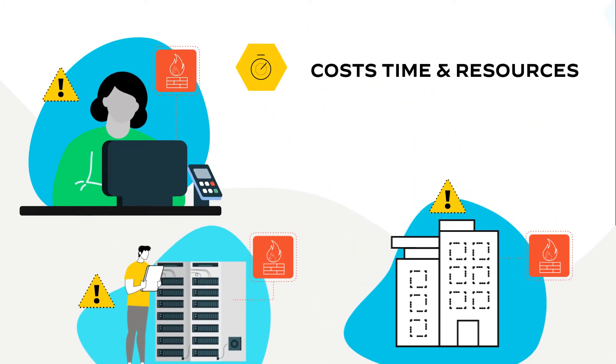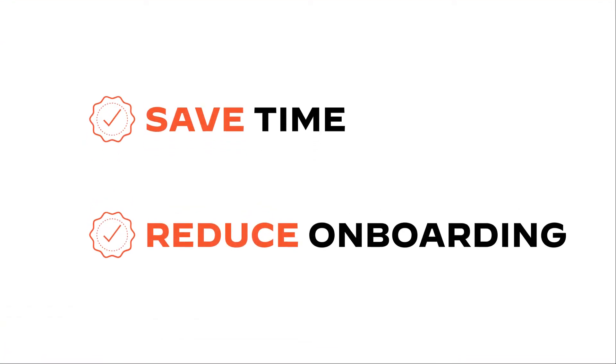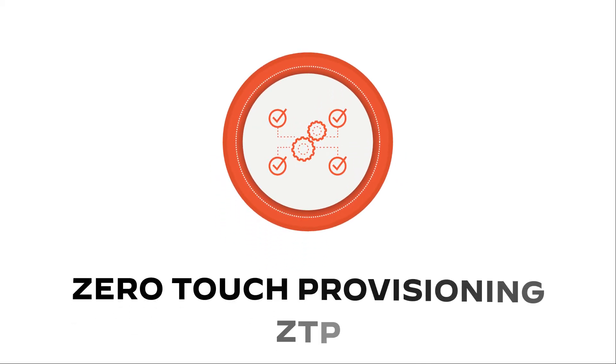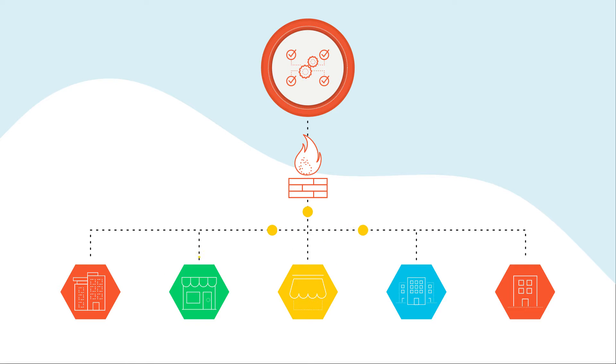This requires valuable time and resources, taking a bite out of your bottom line. For businesses that want to save time and reduce onboarding steps, zero-touch provisioning, or ZTP, allows businesses to scale firewall deployment across multiple locations.